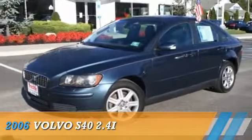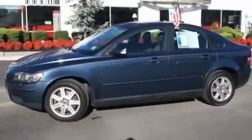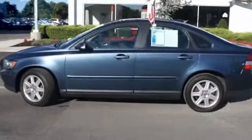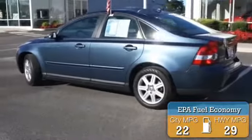Presenting the 2006 Volvo S40, powered by front-wheel drive, a 2.4-liter 5-cylinder engine, and an automatic transmission. Great fuel efficiency saves you money by requiring fewer trips to the gas station.